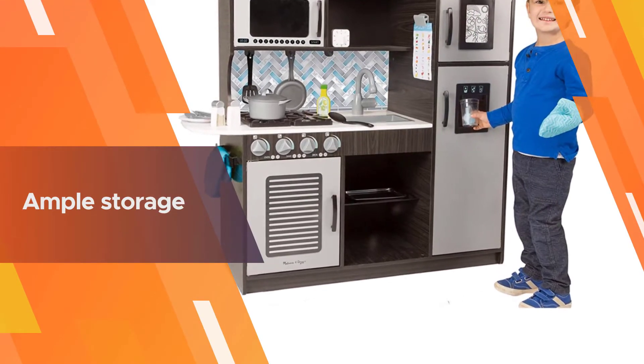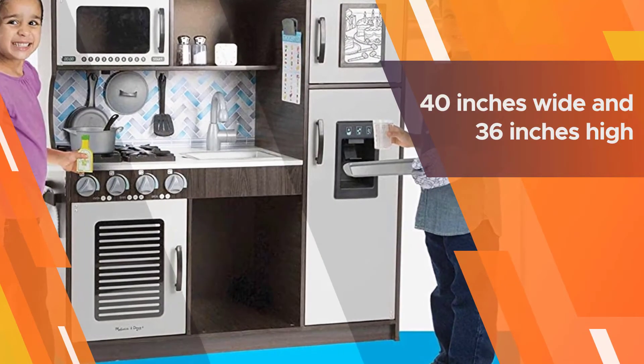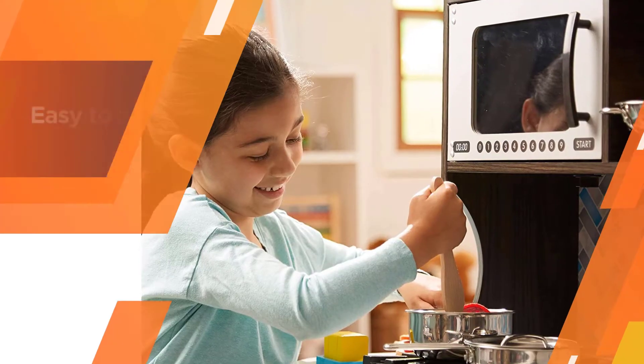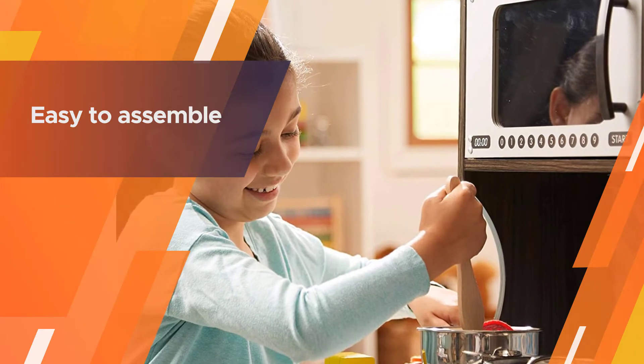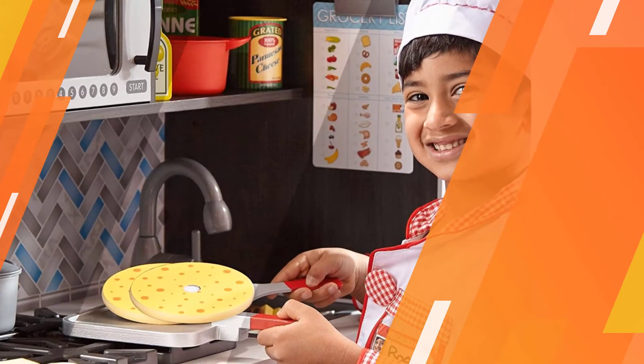For summer days, the ice dispenser will provide two pretend ice cubes. Ample storage will help your child stay organized, with no problems keeping the kitchen tidy and ready for the next playtime. The assembled size is approximately 40 inches wide and 36 inches high.